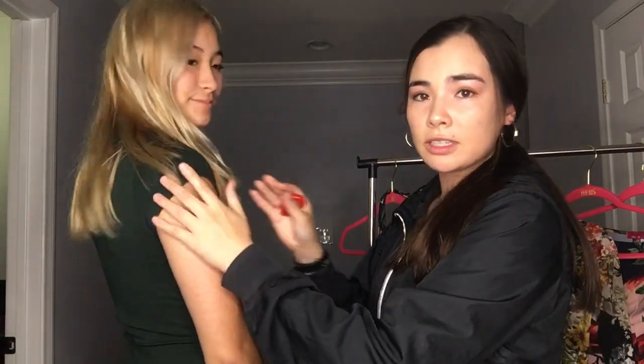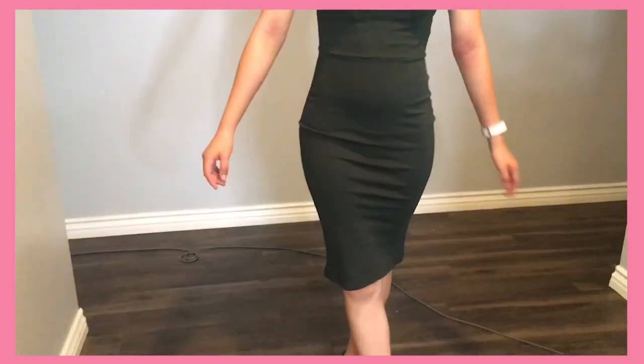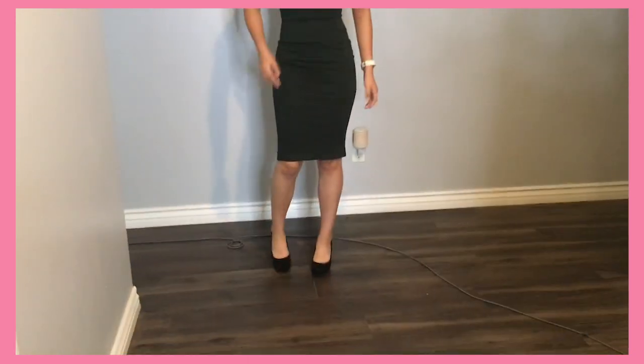This is called the Diana Bow Dress. As you can see, it has short sleeves on the side and then the really cool detail in front is this satin looking bow. This is kind of like an evergreen color — it's a really dark, pretty green color. This fabric feels warm.